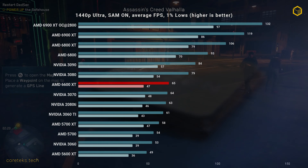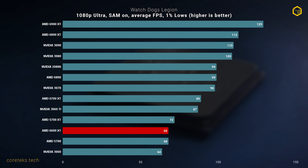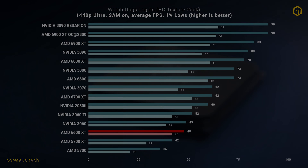Moving on to the Nvidia-sponsored Watch Dogs Legion, we get the worst-case scenario for the 6600 XT, coming in at 68 FPS average — slower than the 5700 XT and a massive 21% slower than the 3060 Ti. At 1440p the AMD GPUs really struggle in this game, with even the RTX 3060 now beating the 6600 XT. It's hard to say what the limitation is here, but given the good results delivered by the RX 6800 XT, bandwidth could indeed be a limiting factor for the 6600 XT. This is an outlier result for sure, but it's still worth considering.